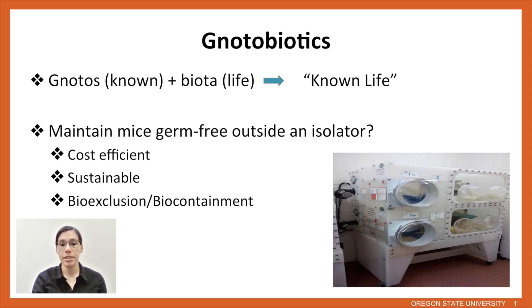Normally they're kept in germ-free isolators, but when space is an issue and if you are interested in more than one microbe, this can get difficult. It can actually be very cost-effective using the right caging system to maintain mice outside of the isolator. This can also be very sustainable, as you can use the isolator for its intended purpose to breed more germ-free mice and then house your notobiotic experiments in an outside caging system. And if you use the right caging system, you're able to have complete bioexclusion and biocontainment.